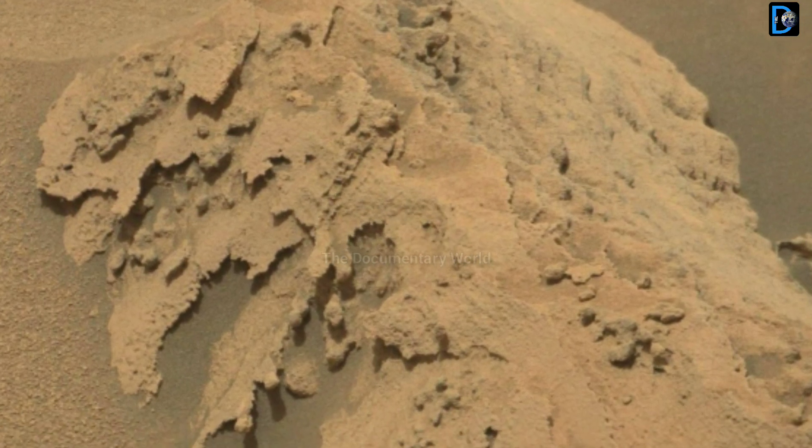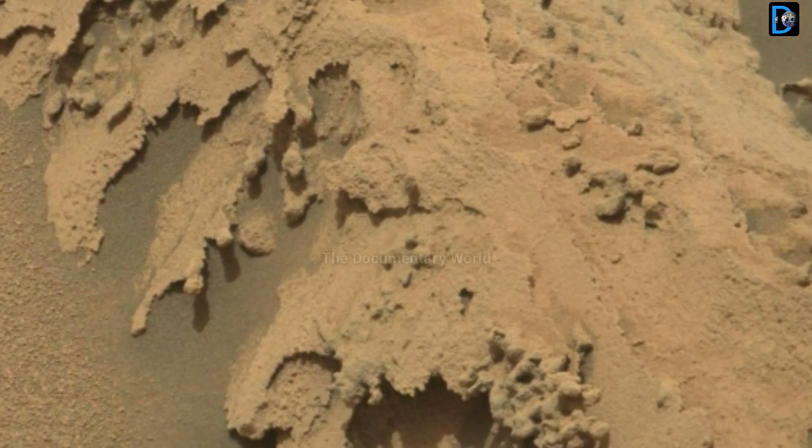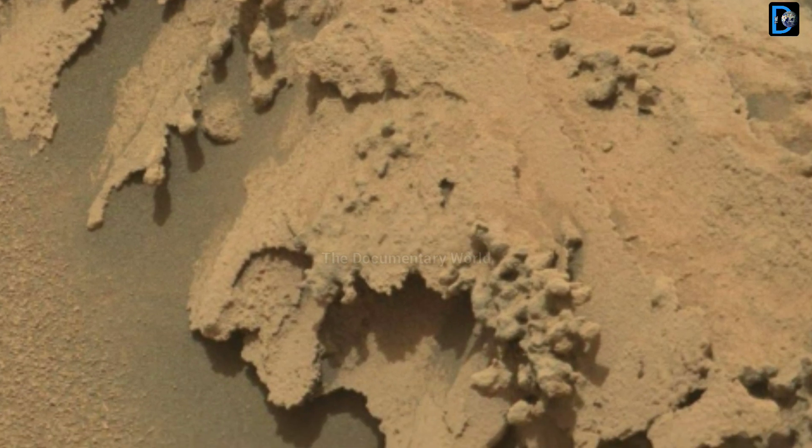This image is taken through the onboard right Mars camera of NASA Mars Perseverance rover on Sol 335.